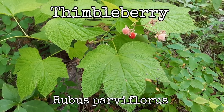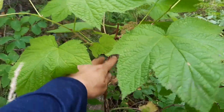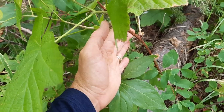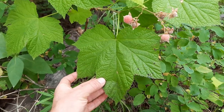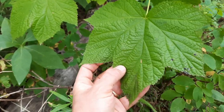Scientific name: Rubus parviflorus. They grow one and a half to seven feet tall on spineless or thornless stems. They have large leaves which look quite a bit like maple leaves. They have five lobes, and they are with toothed edges.